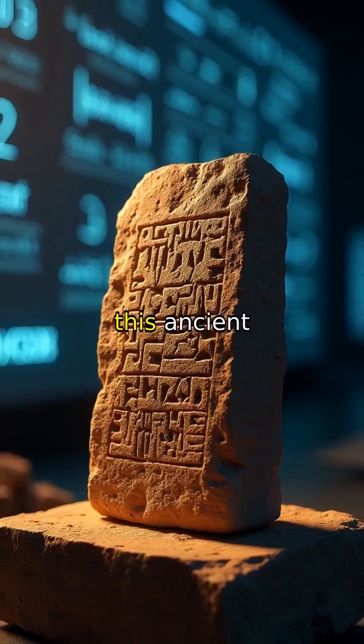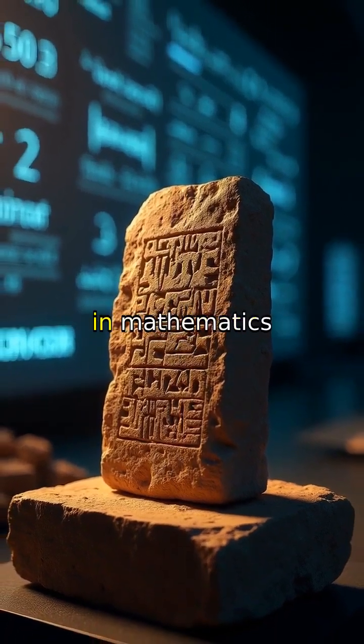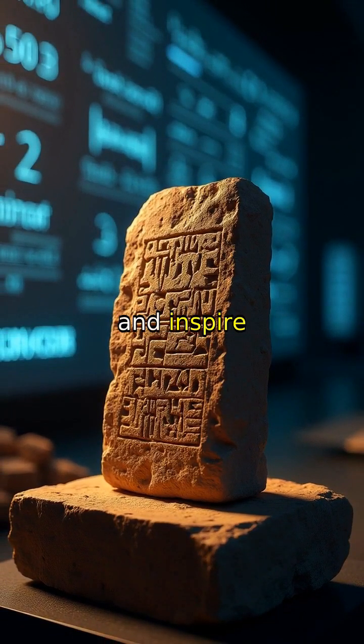How do you think this ancient tablet's hidden numbers continue to unlock enduring mysteries in mathematics and inspire innovative problem-solving approaches, forever challenging our foundational understanding of the origins of numerical wisdom? Thank you.